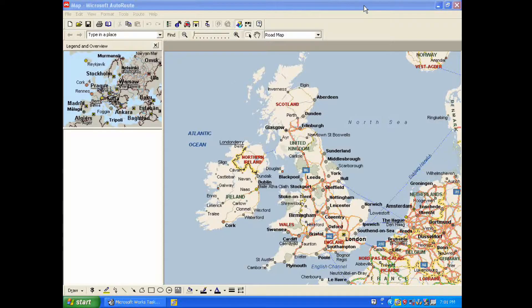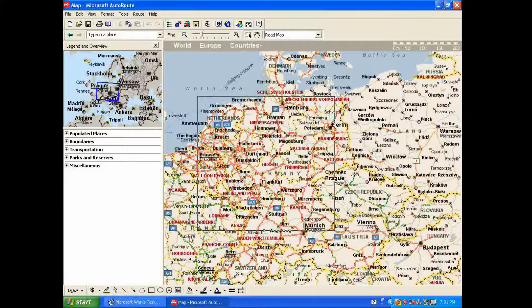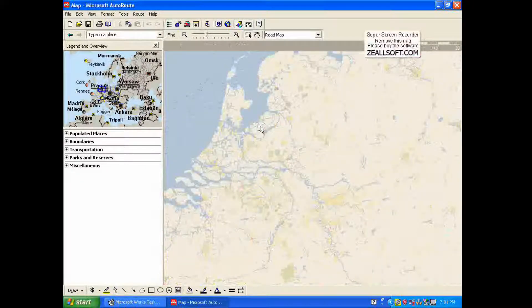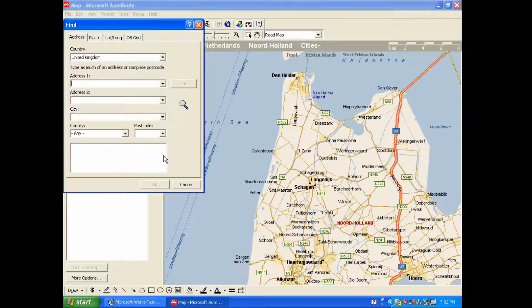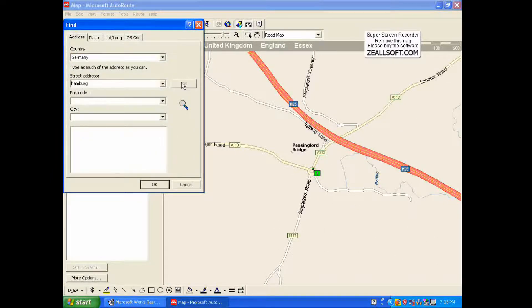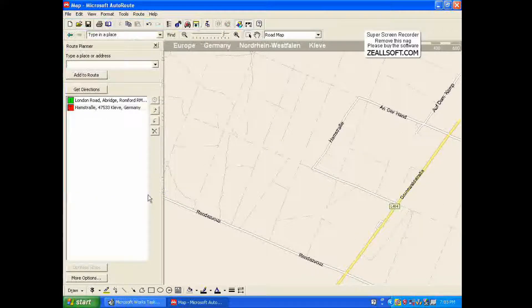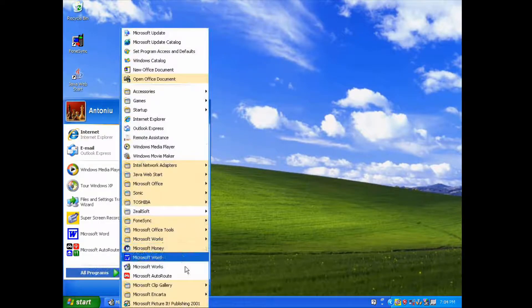Let's look at Microsoft Autoroute. It's basically just like Google Maps — you have all the roads, you can zoom in and out, see cities and addresses, and plan your trips by making routes. So if you want to go by car, let's say from London to Hamburg, you would get all of those directions.